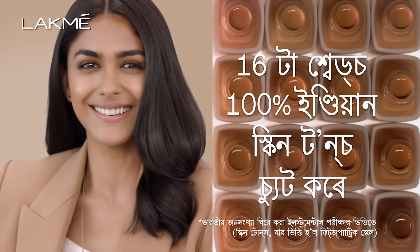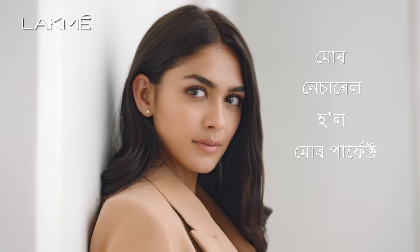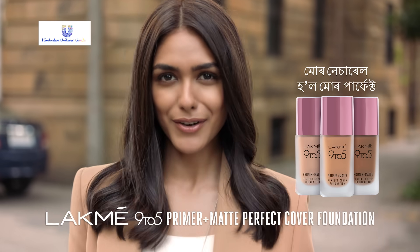The shades will suit all Indian skin tones. Because it's more natural, it's more perfect. Lakme Reinvent.